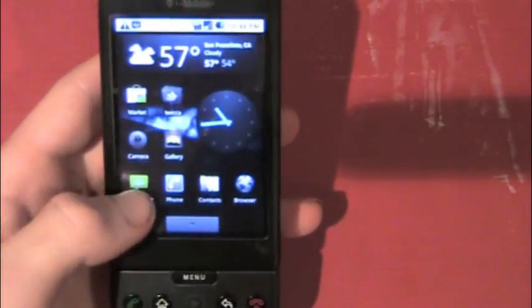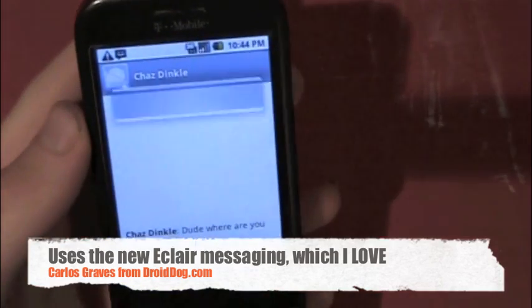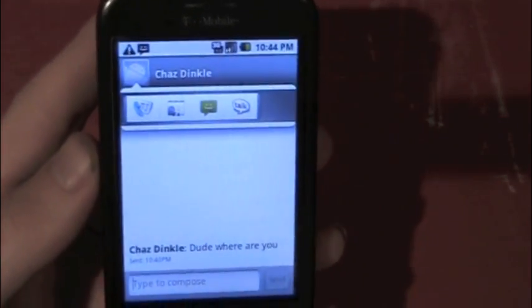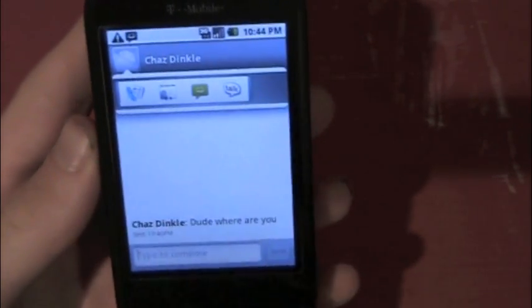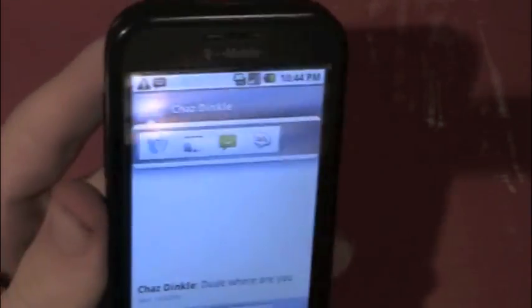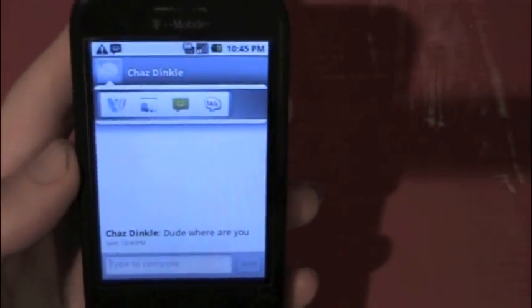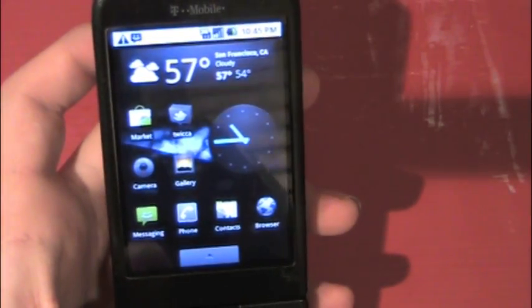In messaging, you can see it has their picture. If you have a picture assigned for them you can press that, and it usually has a Facebook option, but I'm just not synced to Facebook right now. You can call them, see their contact card, or text message them. You can also Google Talk them — but to have the GTalk option you have to have their GTalk screen name in their contact card.